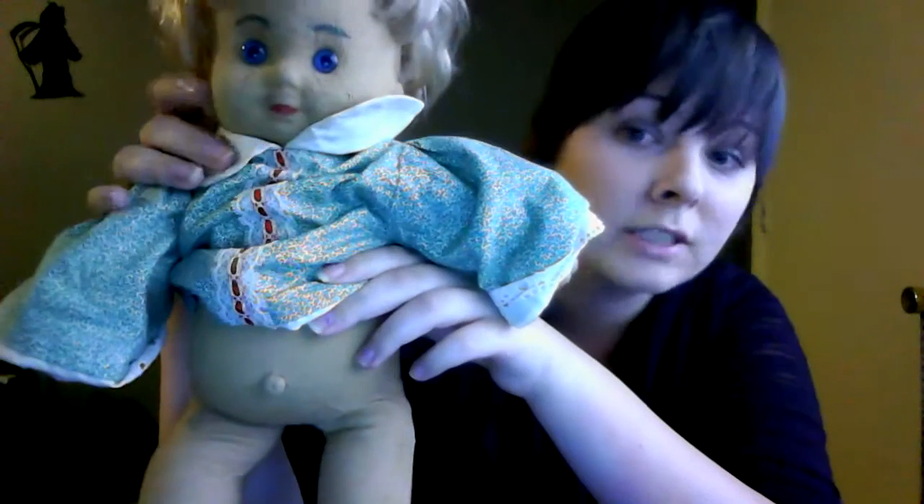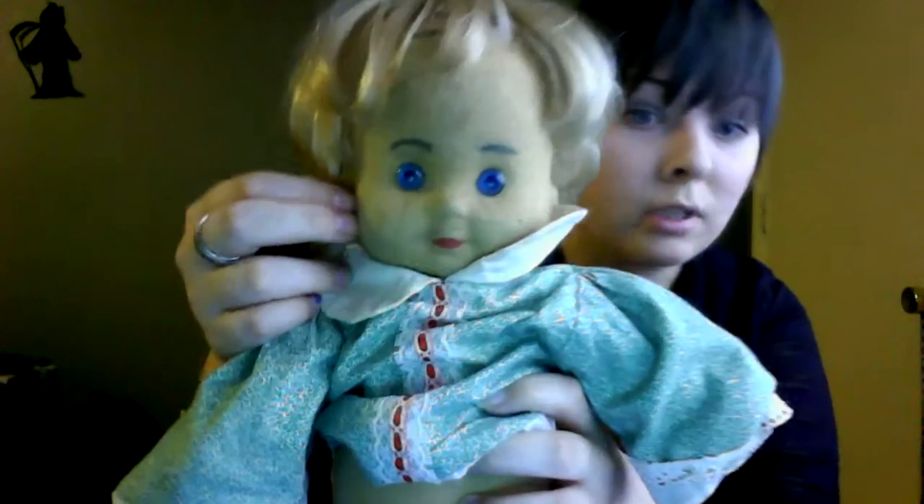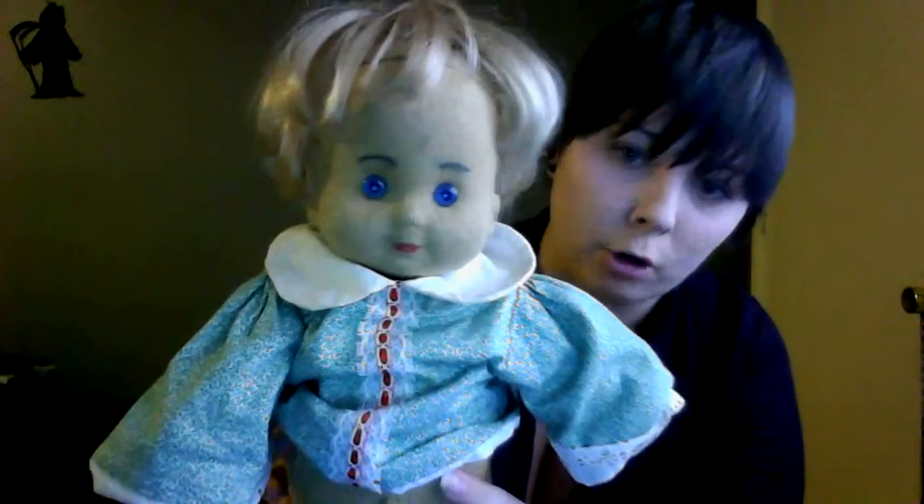While his head looks like it's the same material as his body, it's not. It is actually very hard — I don't know if you can hear that. I don't know what it's made out of, it's very hard. His eyebrows and his lips look like they have been sharpied on, and his eyes are just probably glued on.